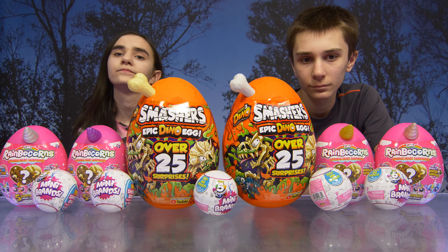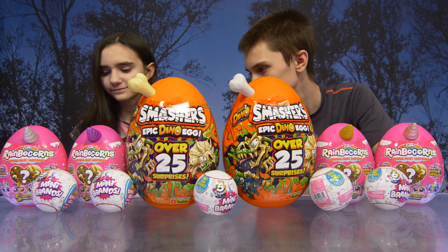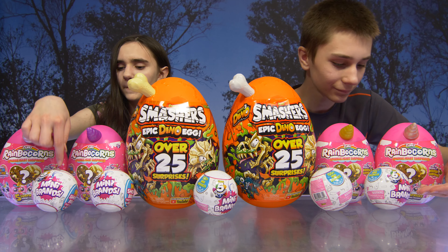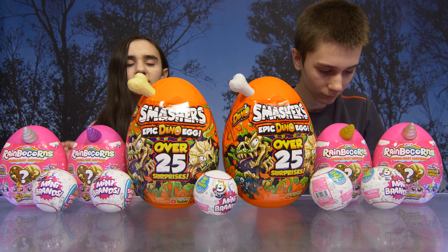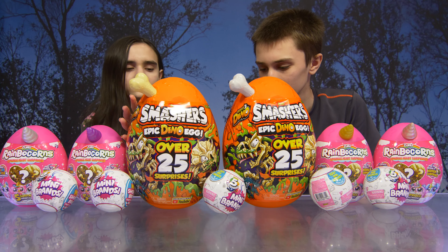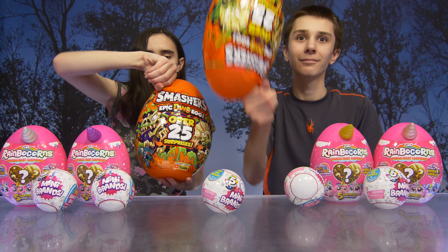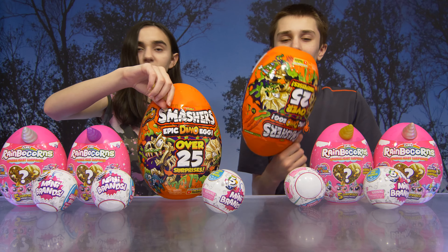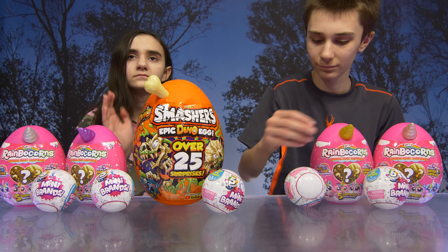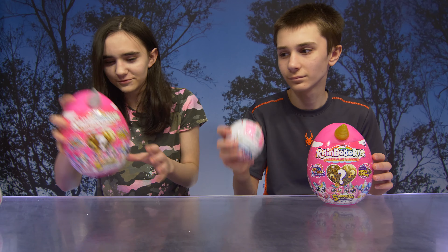Alright guys, so we have everything here that Zuru sent us. We had to bring it inside because our weather was becoming a little unsettled. So we have the Zuru Rainbocorns Sparkle Heart Surprise. We have the Mini Brands — oh my gosh, we love those. And we have the Zuru Smasher's Epic Dino Eggs. Wow guys, there's over 25 surprises in those. Talk about an epic egg! They're pretty heavy too. Don't throw that at somebody! I think those should have their own dedicated video — maybe we'll save the big Smashers for another video.